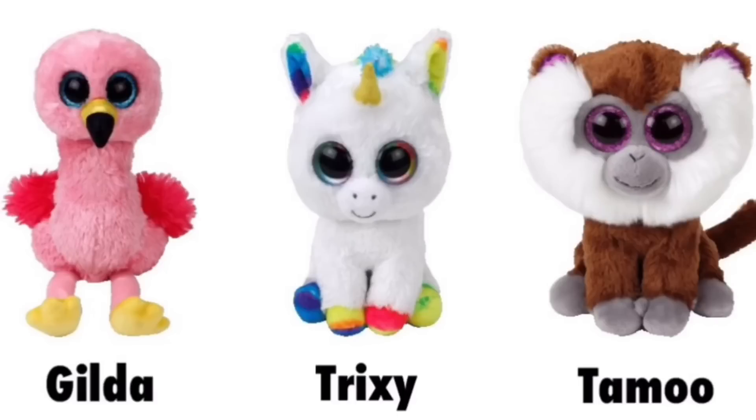These three Beanie Boos are kind of old news, but I just wanted to show you guys in case you didn't know they existed. Gilda is super cute — she is the first Beanie Boo Flamingo to ever come out and I just love her. And Pixie — the name shown in the picture is wrong — is the first Beanie Boo with multi-colored eyes, she's so cute. And Tamu — look at that hair, it's just amazing.